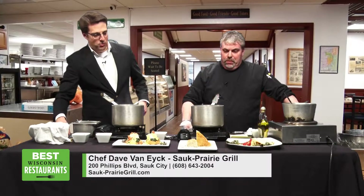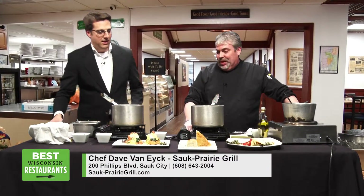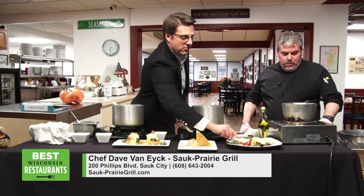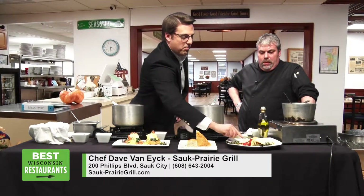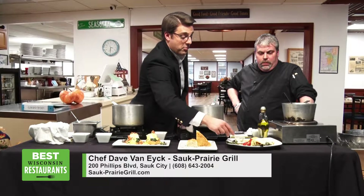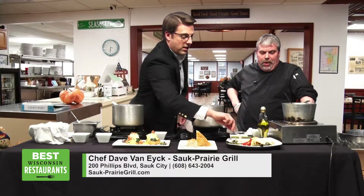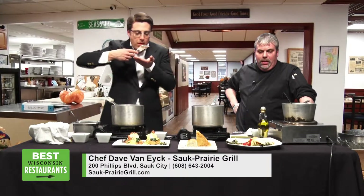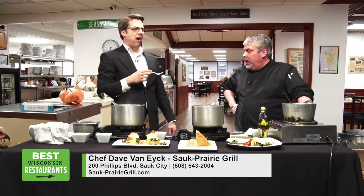So what do you think I should try first here, what would you recommend? I was kind of interested in this butternut squash stuff over here. I'm going to try this butternut squash. Yeah, that's on our winter menu. So is it going away pretty soon? In spring, summer we'll probably take it off and put a different kind of pasta on. I'm not really sure what yet.